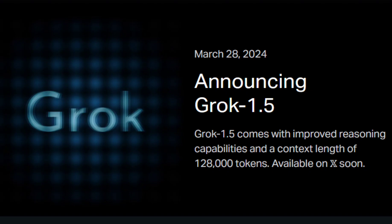Additionally, it scored 74.1% on the HumanEval benchmark, which evaluates code generation and problem-solving abilities.